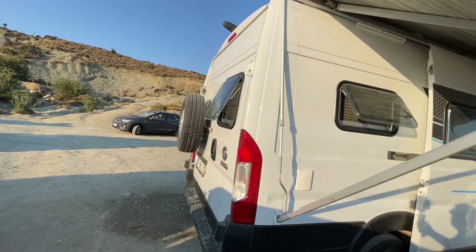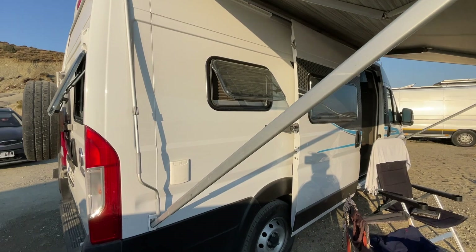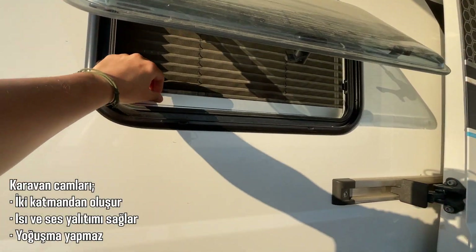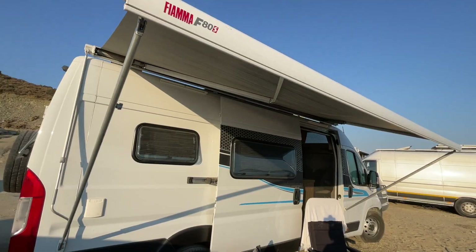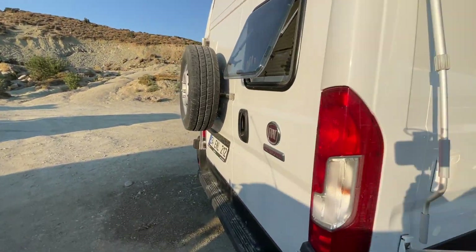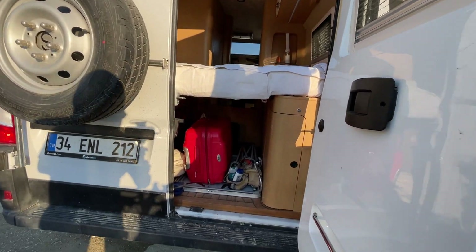İlk olarak arkadan başlamak istiyorum. Burada bir tane step var. Karavandaki tüm camlar karavan camı, bu bize çok büyük bir fayda sağlıyor. İstersek sinekliğini de açıp kapatabiliyoruz. Karavanın bir de tentesi var. Şöyle bagajını gösterelim hemen size; bagaj tüm eşyalarımızı alıyor.